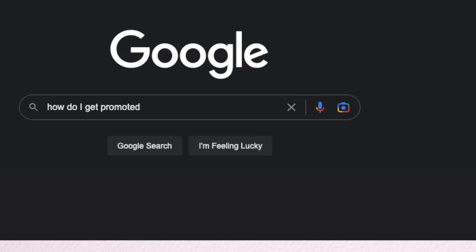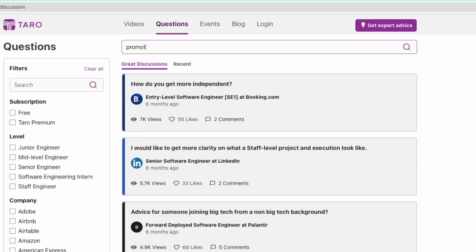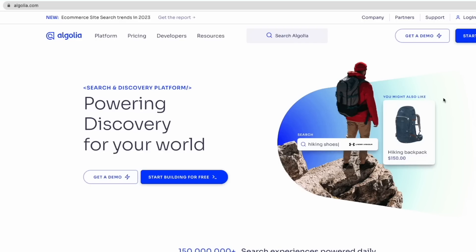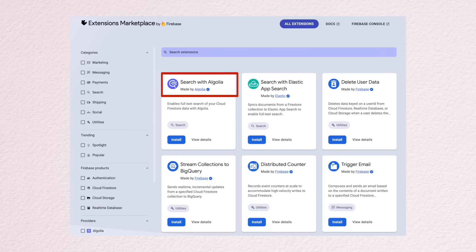The other improvement we want to make is to provide a better search experience. Right now, search on Taro is laughably bad — it's just doing a string match, so things like spell correction or fuzzy matching are not there. I'm planning to use Algolia, which is a hosted search API with really cool features like enabling synonyms — for example, 'entry level' and 'junior engineer' might be considered synonyms — and geo-awareness. Luckily, there's an Algolia extension for Firestore, which should fit our needs pretty well.